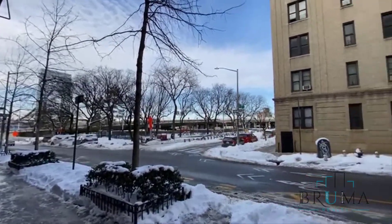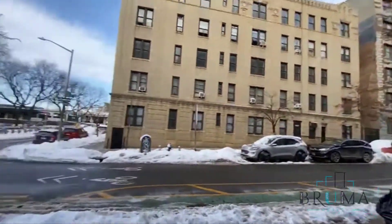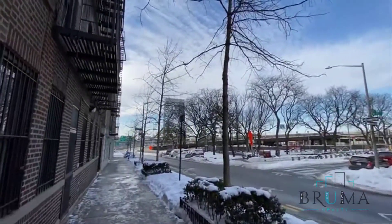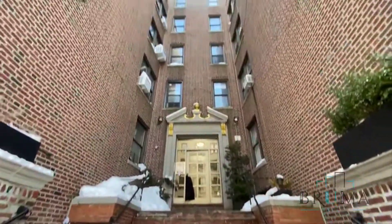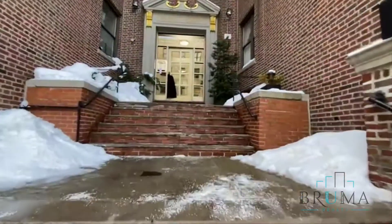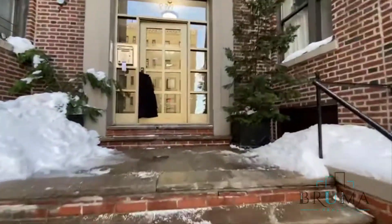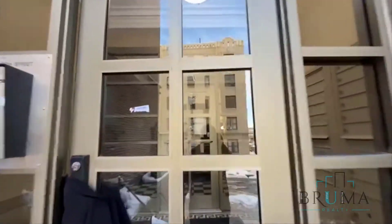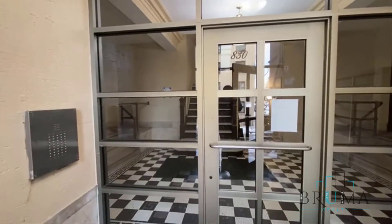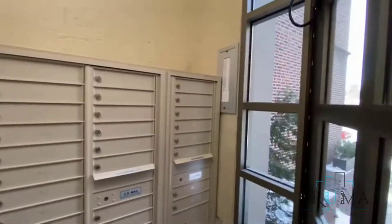Welcome to 830 West 177th Street, right off the George Washington Bridge. This is the mailbox.